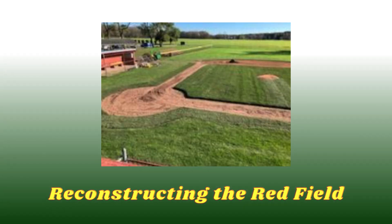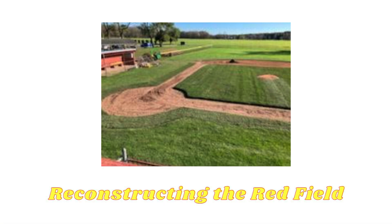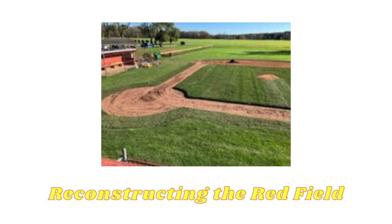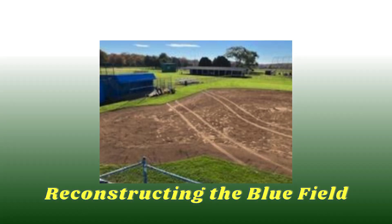Edging, particularly around grass edges, is crucial. It helps prevent lips from forming between the grass and the infield, which can affect ball play and player movement. Regular edging keeps our fields looking sharp and playing fair.